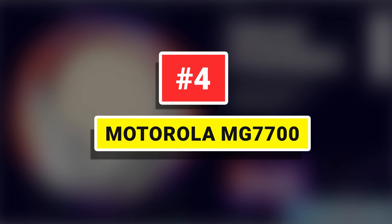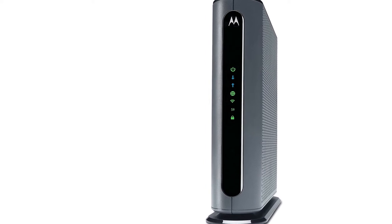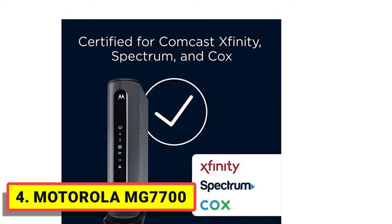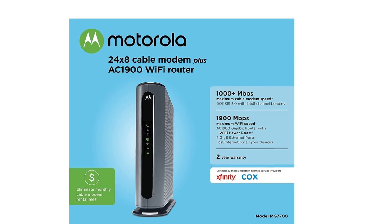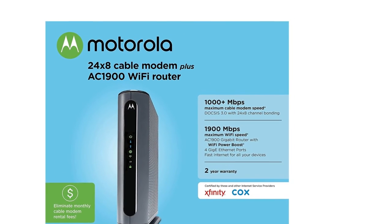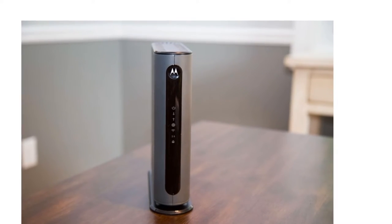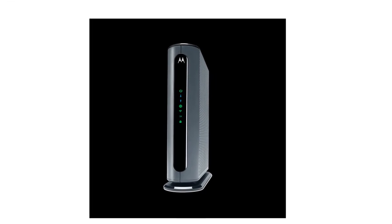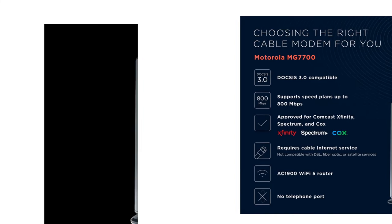Number 4: Motorola MG7700. The Motorola MG7700 DOCSIS 3.0 Cable Modem might not be the fastest cable modem available, but it's one of the most popular modem-router combos among small to medium houses and offices due to its balanced pricing-to-performance approach. It lets you enjoy the perks of a modem-router combo without breaking the bank, and is designed to cater to intermediate internet plans offered by most cable ISPs.